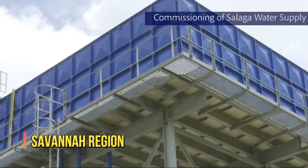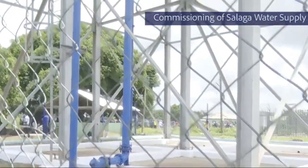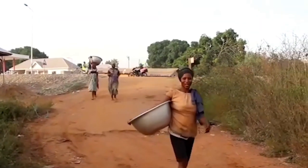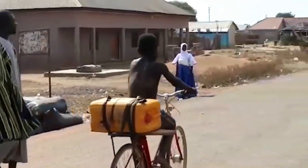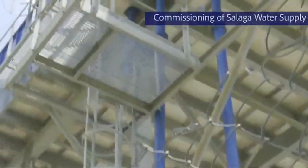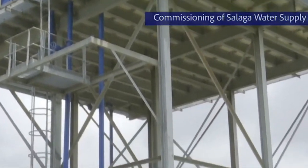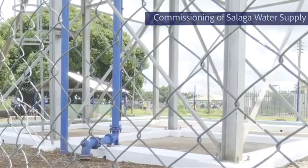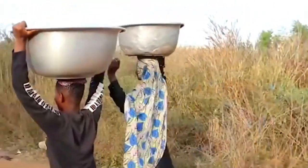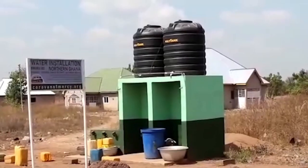Savannah Region. The Salaga Water Supply Project is a huge project in the Savannah Region, since there is a water scarcity crisis in the region, especially during the dry season. This project is meant to curb the difficulty, ensuring safe and easily accessible water supply to the indigenous people of the region. The project was commissioned on the 12th of July 2021, which was met with a joyous reception since it reassured the people that the water crisis would strongly be dealt with.